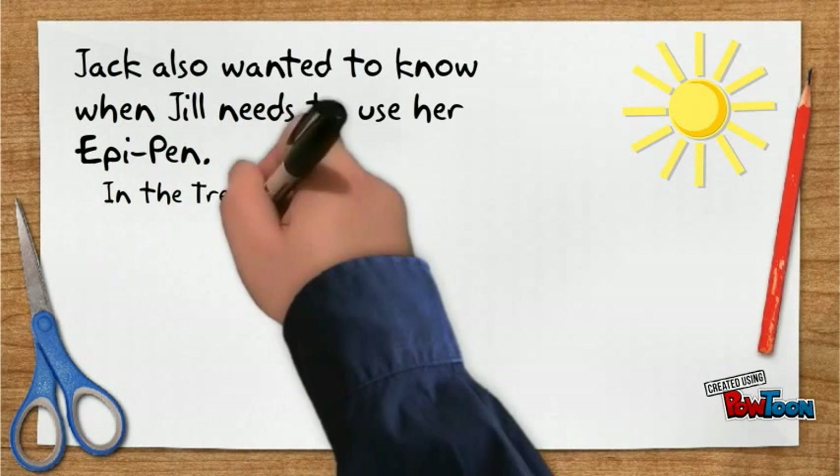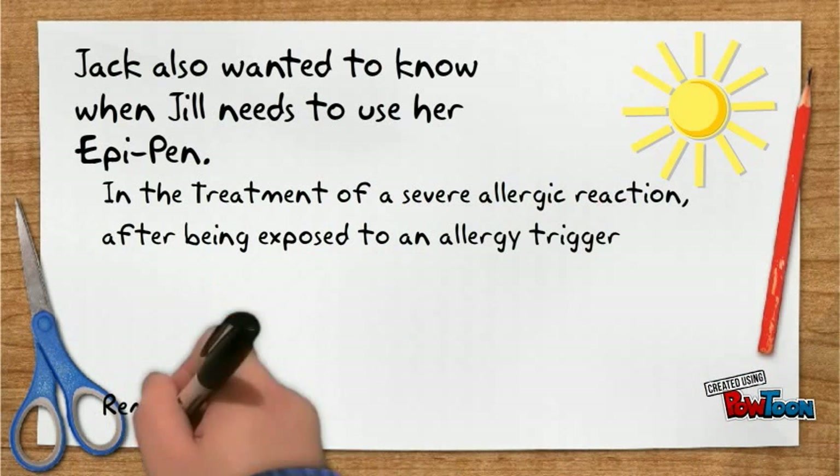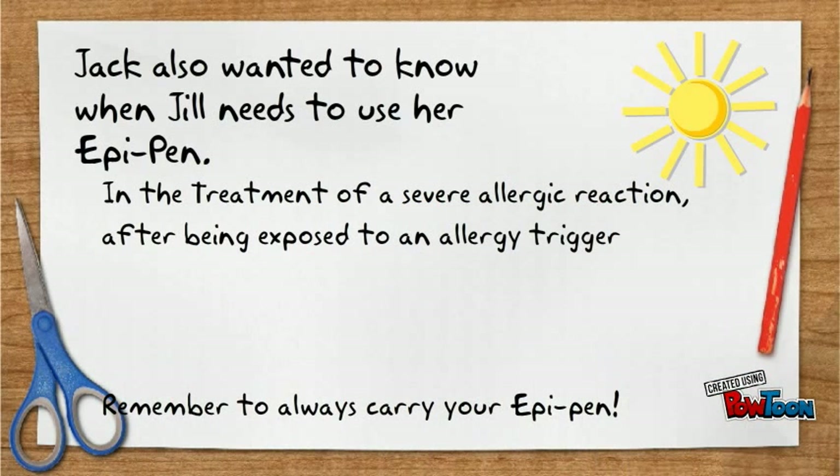Jack also wanted to know when Jill needs to use her EpiPen. In the treatment of a severe allergic reaction after being exposed to an allergy trigger. Remember to always carry your EpiPen.